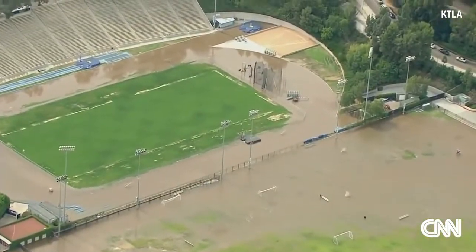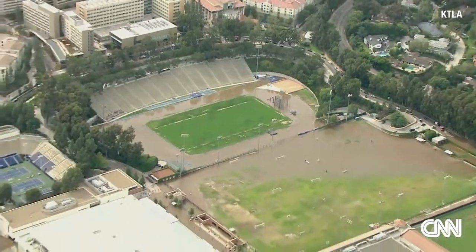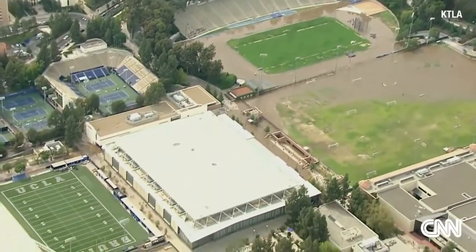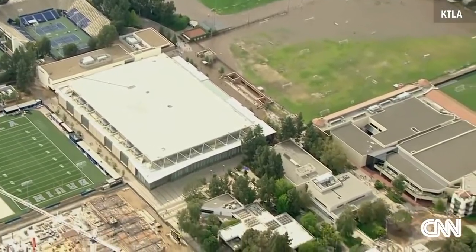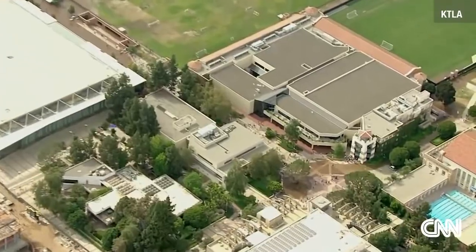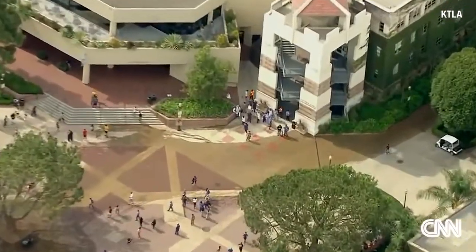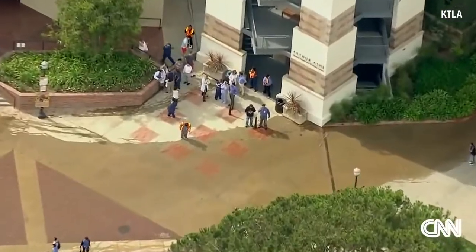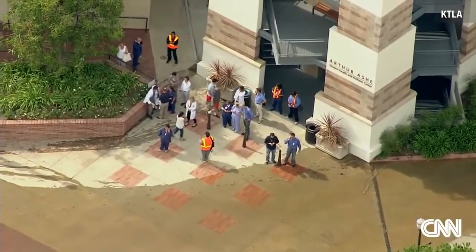Next to that is a parking structure at the bottom of the picture — that's Lot 7 — and that has water in the lower levels trapping people in their cars. The fire department is in there trying to work their way in to get those folks out before it floods too much. We can see people just standing there with the flow of water going right by them.